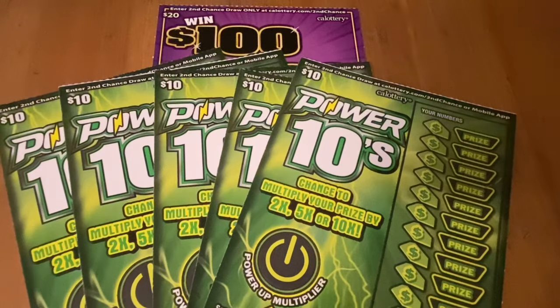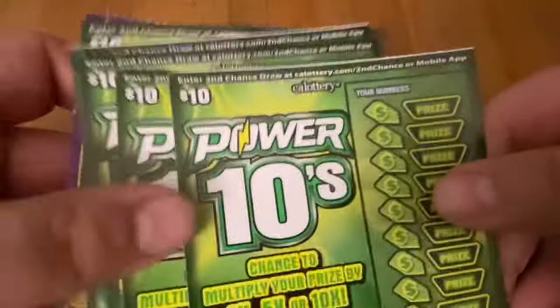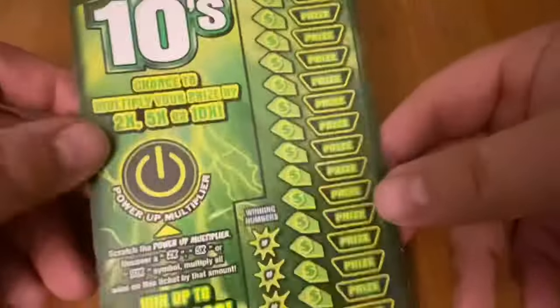Hi everybody, Scratchtastic Scratcher here. Today I got $70 of California Lotto scratchers to scratch out for me. I got some of the newest California tickets here — five $10 Power 10s and one $20 Win $100 or $200. Got them at my local Safeway. Let's see if I hit their machine at the right time.